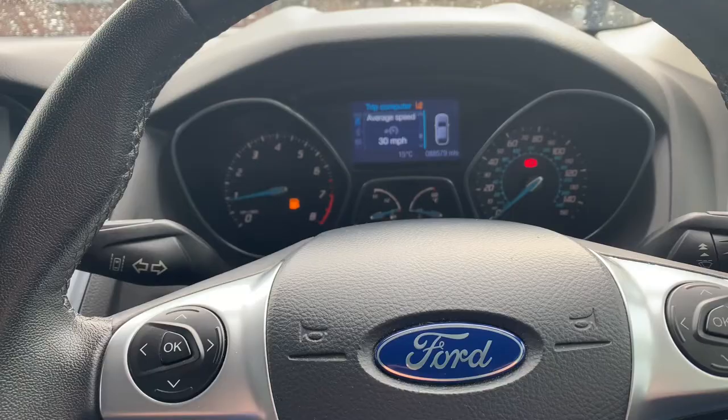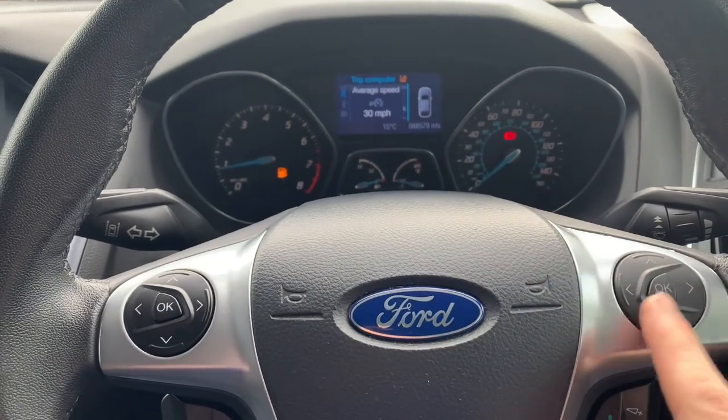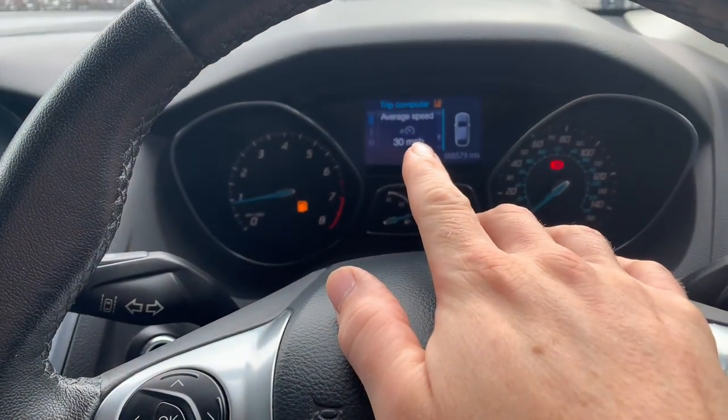What I'll do now is move the camera around and show you just how to scroll through using the steering wheel buttons. To set up these functions on your Focus, you're going to be using the right-hand side steering wheel control, and it will show you on your dash in front of you.